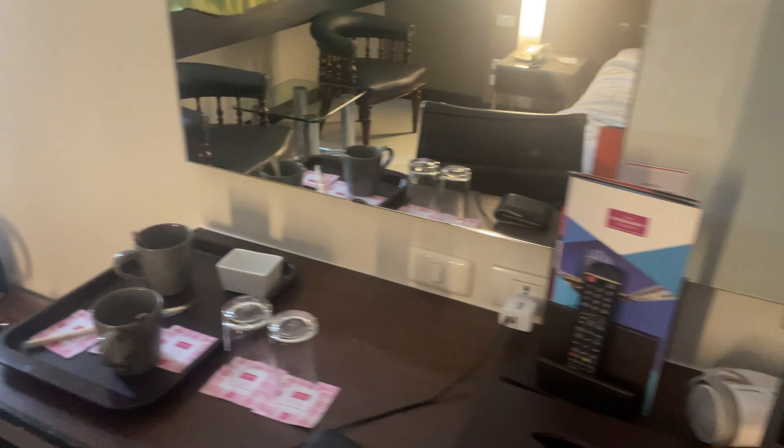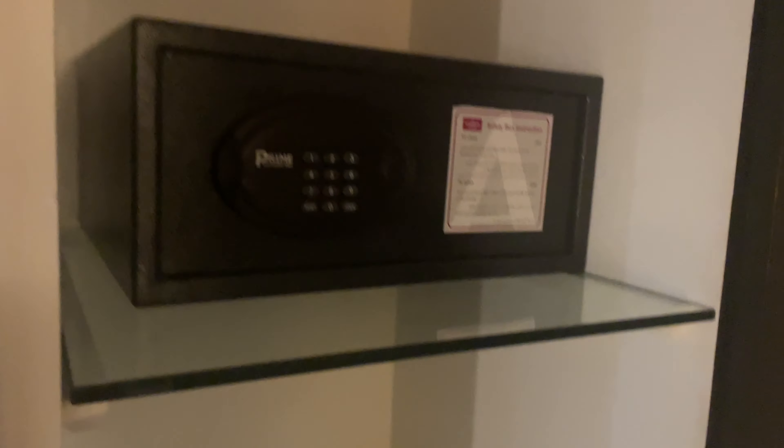Water boiler. Coffee. Big flat screen TV. Here we'll have a small fridge. It comes with two bottles of water every day. A mini safe.